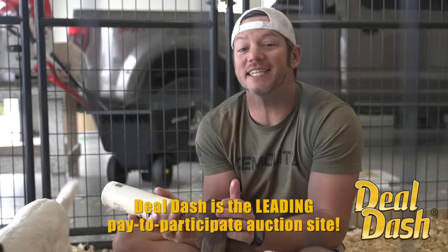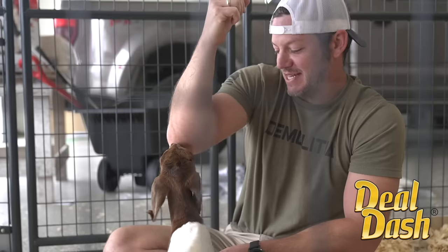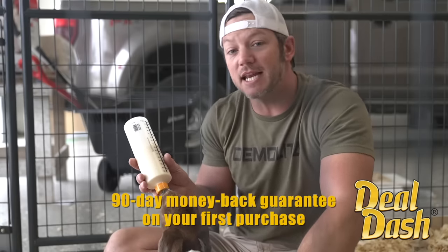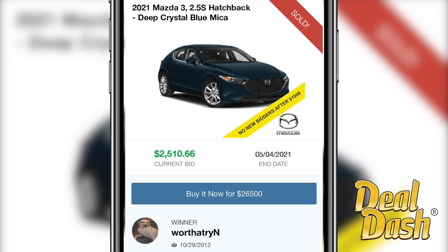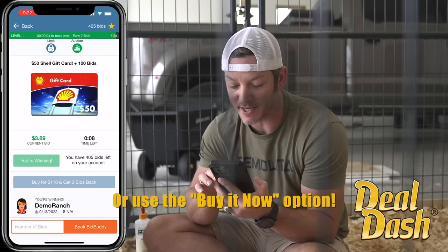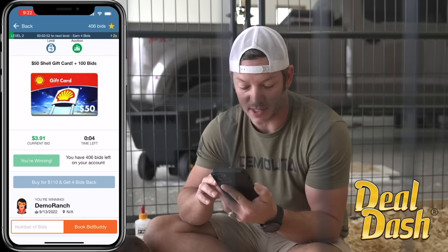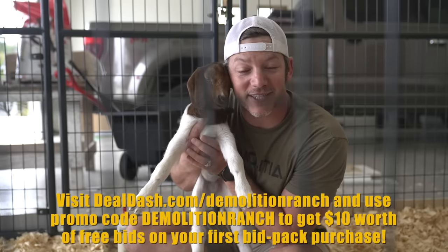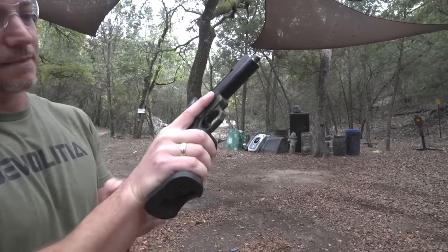Today's episode is sponsored by DealDash. DealDash is the leading pay-to-participate auction site. They partner with brands, wholesalers, and inventory liquidators to give you huge deals on new products. You can log in on the website or app, purchase a bid pack, and there's always a 90-day money-back guarantee. Check this out — a 2021 Mazda 3 with a buy-it-now price of $26,500, and someone bought it for $2,500. All bids start at zero dollars and each bid raises the price by one penny. The auction clock restarts from 10 seconds every time someone bids — last bidder wins. DealDash is hooking up my viewers with 100 free bids with your first purchase — that's $10 worth of free bids. Head to dealdash.com/demolitionranch and use promo code demolitionranch.